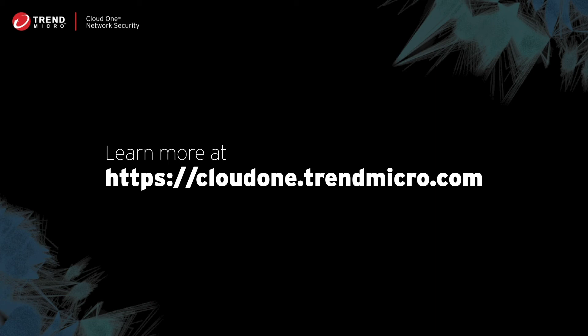To learn more about our network security deployment options, check out our docs at cloudone.trendmicro.com.